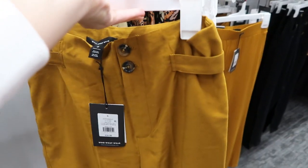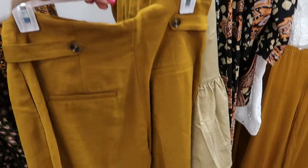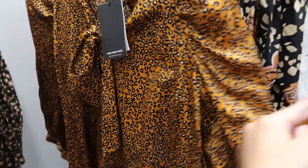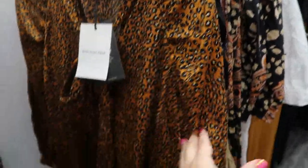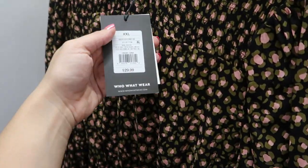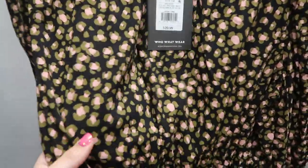It's a really cute set — the top is twenty-seven ninety-nine and the pants are twenty-nine ninety-nine. There's also another cute pair of pants with that wood-look button for thirty-four ninety-nine, you can tell they're really high-waisted. The leopard top has a little bow and some sleeve detailing. The smock top is twenty-nine ninety-nine with a little peplum at the waist in an olive and pink combination.